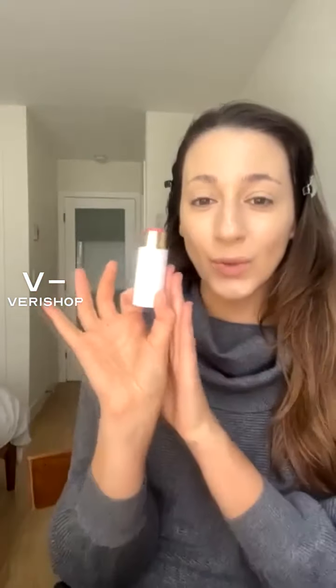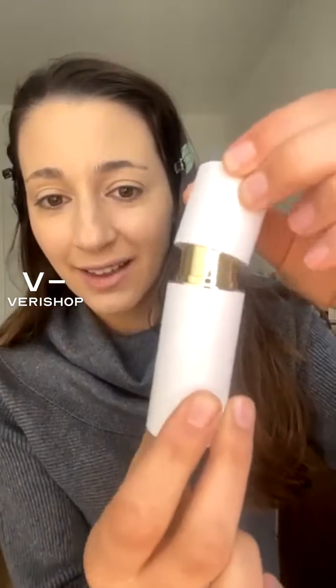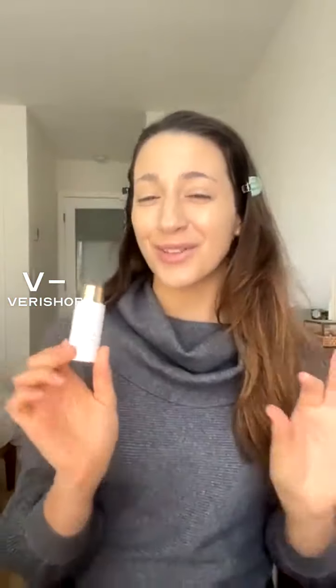I got this in rose quartz because I've been needing a blush stick. It holds really nicely in your hand, it's nice and heavy, and the top is magnetic. I just kind of love that — it feels so luxurious.